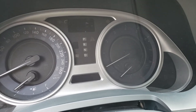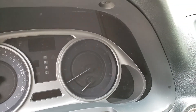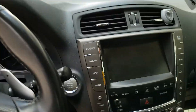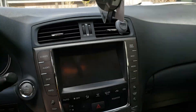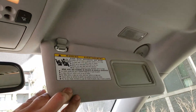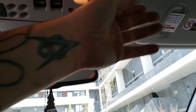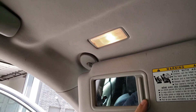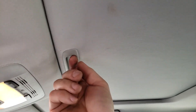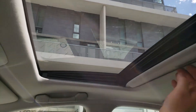Once I get the keys I will start it up and see if everything works — I'll take pictures and find out the mileage. I'll make sure all the electronics work at that point. No stains or real dirt, just a small stain on the sunroof cover but nothing major. The sunroof looks good — not broken or anything.